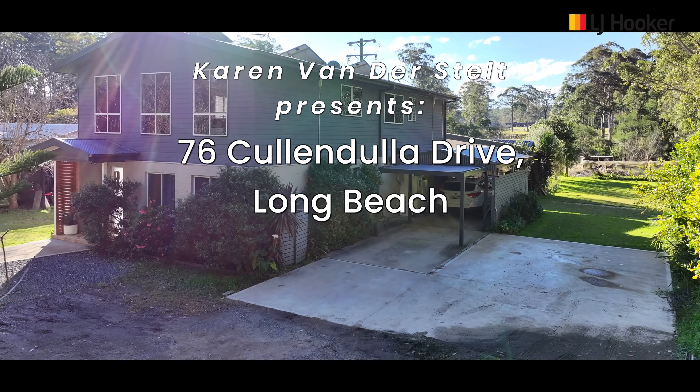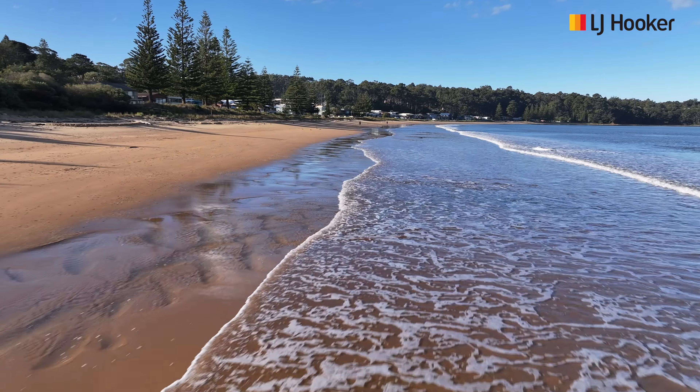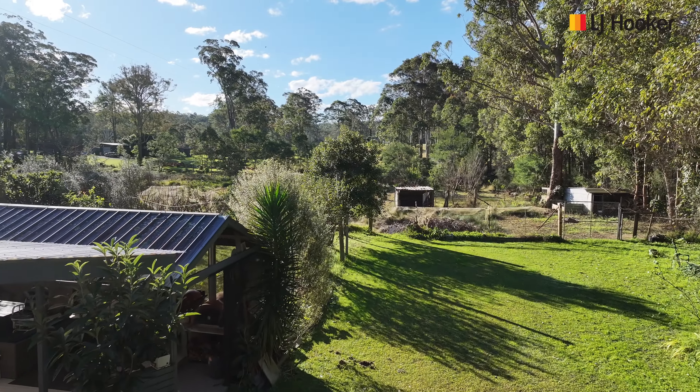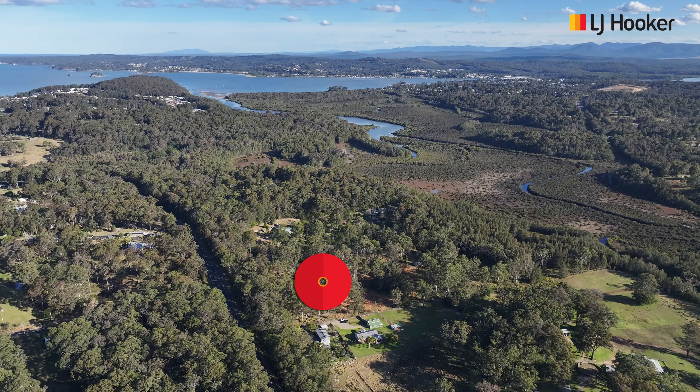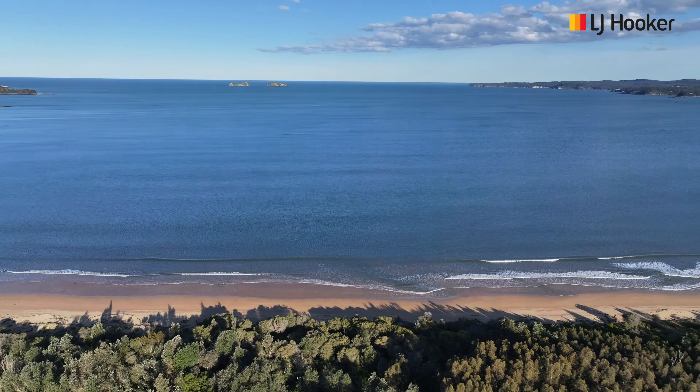Welcome to 76 Cullen Dollar Drive, Long Beach, where beachside and semi-rural living collide to create a perfect fusion of tranquility and productivity in an idyllic location, just moments from some of the best beaches in the region.